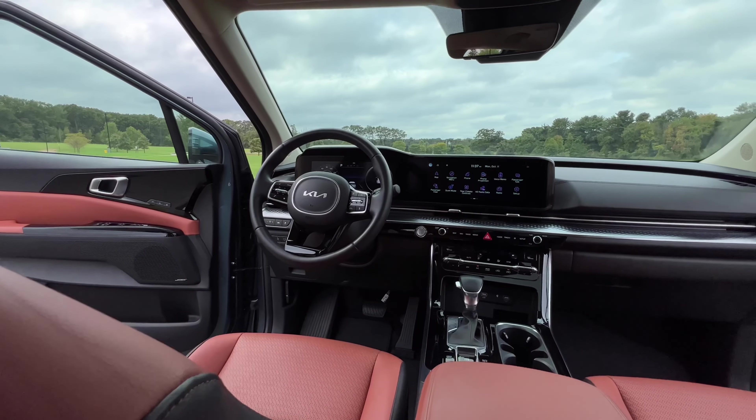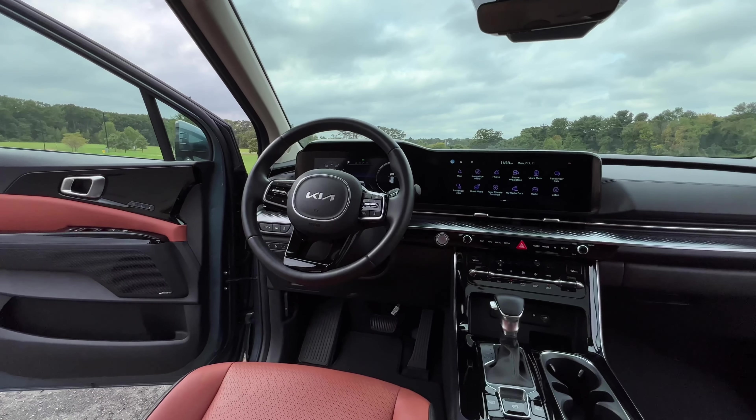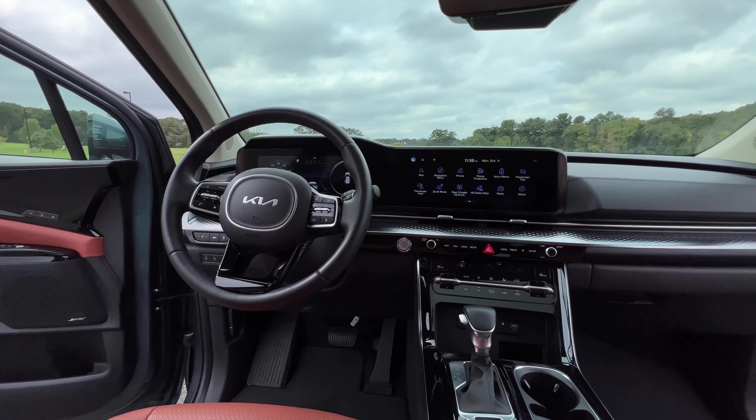When you pop it into sport mode, nothing really that exciting happens, except the gauge cluster does a nice animation and it revs a little bit higher. But comfort-wise, which is one of the most important things to minivan shoppers, this definitely checks the box.